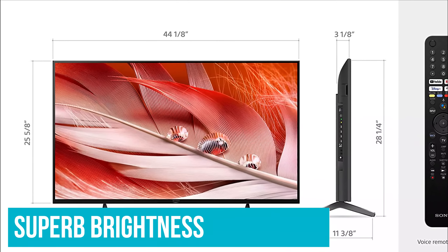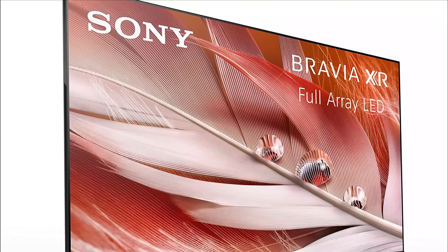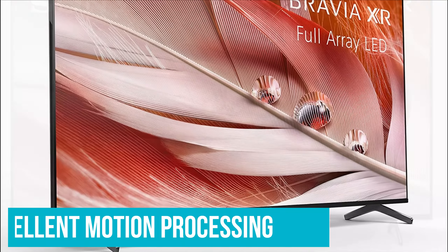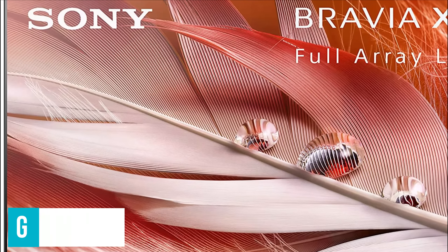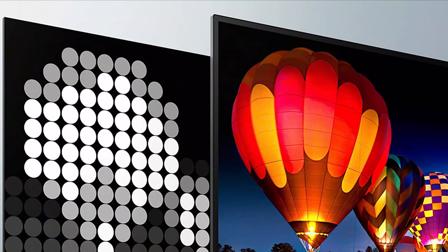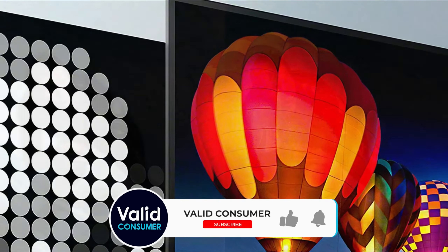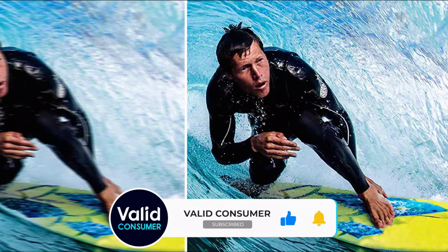The price you pay for this superb brightness is slightly elevated black levels and occasional backlight blooming, but neither issue is a huge deal-breaker. You can also add excellent motion processing, natural colors, and decently dynamic sound to the list of the Sony's strong points. It's also got two HDMI 2.1 ports that support 4K at 120Hz and received a software update via OTA.